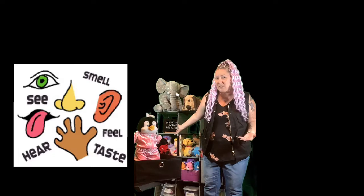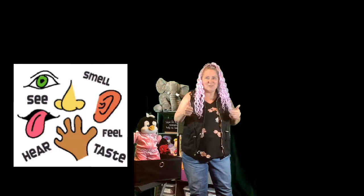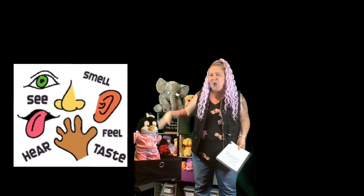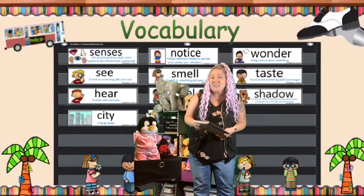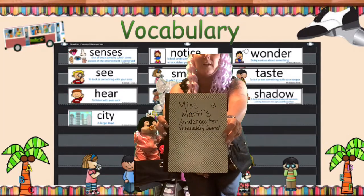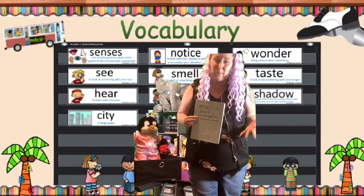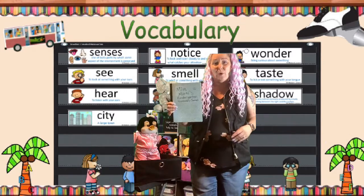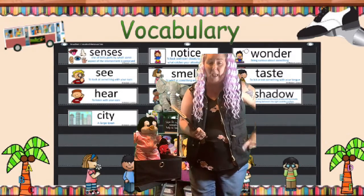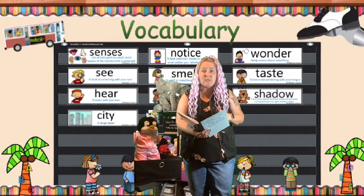We'll learn some stories, read lots of books, and learn about how we use our five senses. We'll answer our questions like how we use our senses to learn, what our five senses are, and how we can notice and wonder in the book My Five Senses. We have something new this module — a class journal. Last module we had a wall with all the words we needed to know. This time we also have a journal, and we're going to echo read the words together.